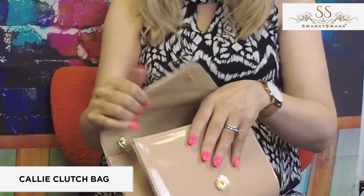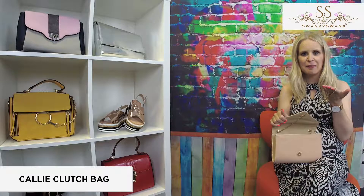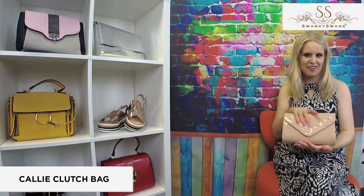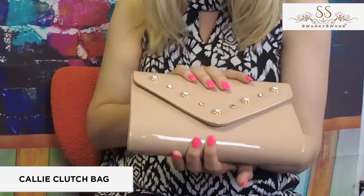And if I show you inside, it's beautifully lined, and you have a lovely gold chain strap to wear it with if you prefer to wear your clutches on the shoulder, although I think this is a great one to hold in your hands. It almost feels like a piece of jewellery with the pearls and diamantes on here.